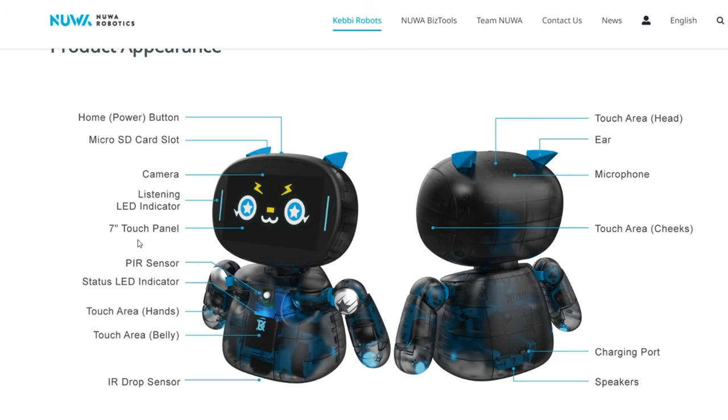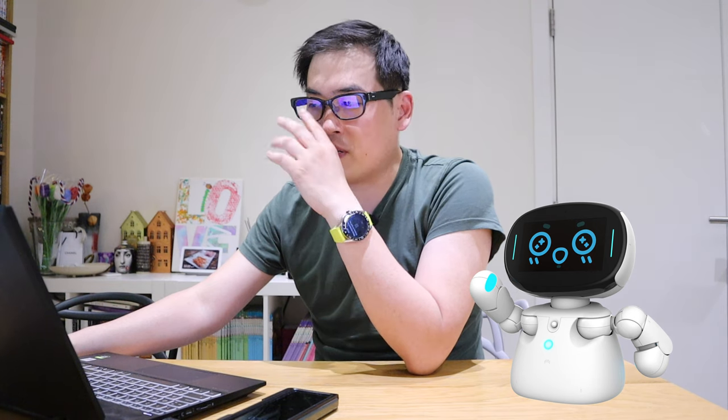There's a seven-inch touch panel — I don't know whether it can play YouTube, but that would be quite cool. It has a PIR sensor, which basically detects movement so the robot can react — that's used in a lot of lighting systems in the industry. There's also a status LED indicator, perhaps for battery charging, and touch areas on the hands and belly, so you can cuddle it. It also has a drop sensor.